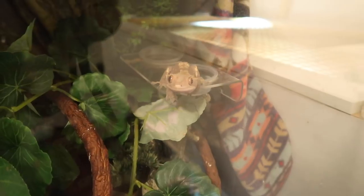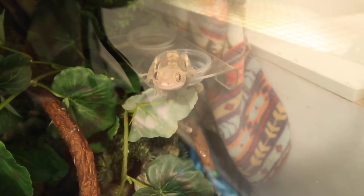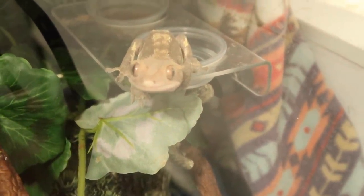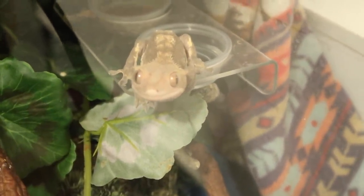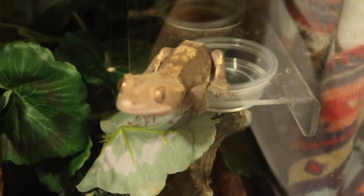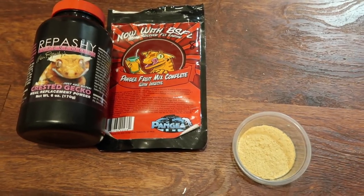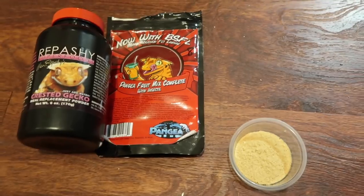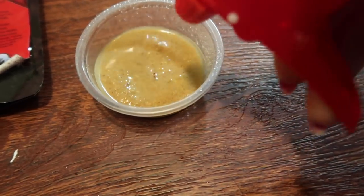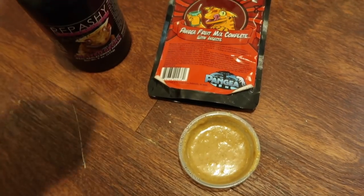Last but not least, we have Bodie — my crested gecko. He is angry as usual and always ready to attack when I open the door, so I'll have to wait until he falls asleep to put his food in. He already has water from yesterday but he needs food today. I mix up some Repashy with dechlorinated water — you don't want it too watery, you want it on the thicker side — and as soon as he falls asleep I'll put it in his enclosure.